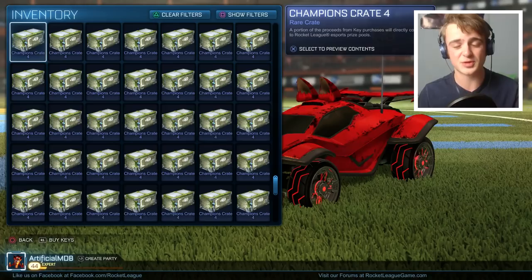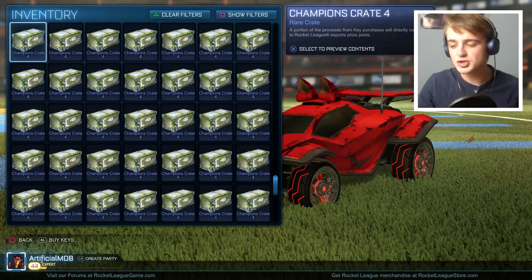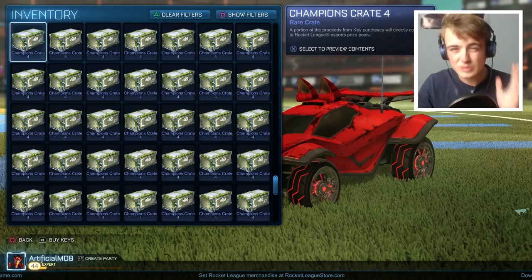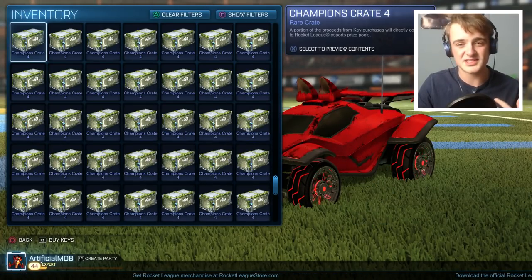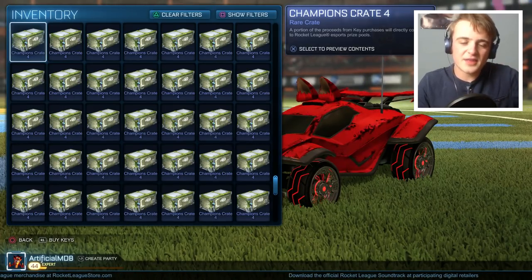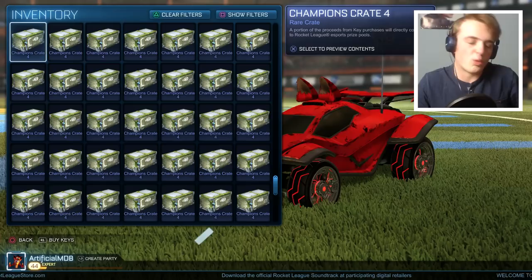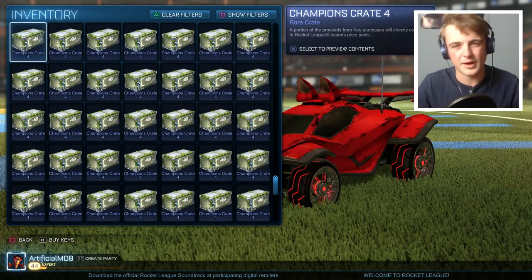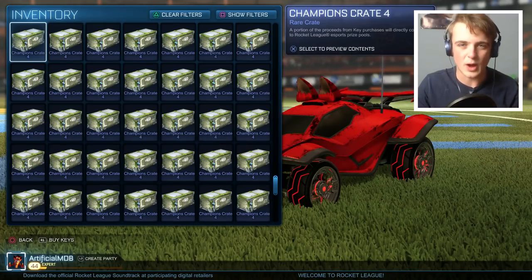I'm going to shout out the people who gave me these crates. Strix underscore YT gave me a C4 crate. Knife underscore Bubbles gave me 49 C4 crates for my Burnt Sienna Lightning Wheels and Parallax, which some of you might say was a bad deal, but I thought it was pretty good. I probably got worse off because I gave away Parallax, but I have a duplicate, and I don't really use the Burnt Siennas.